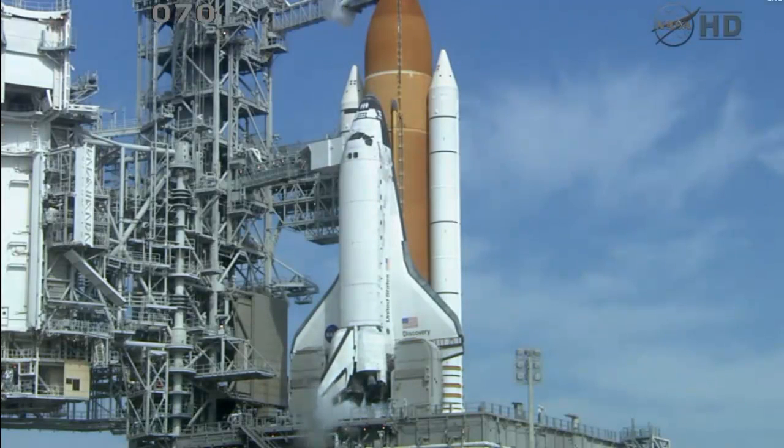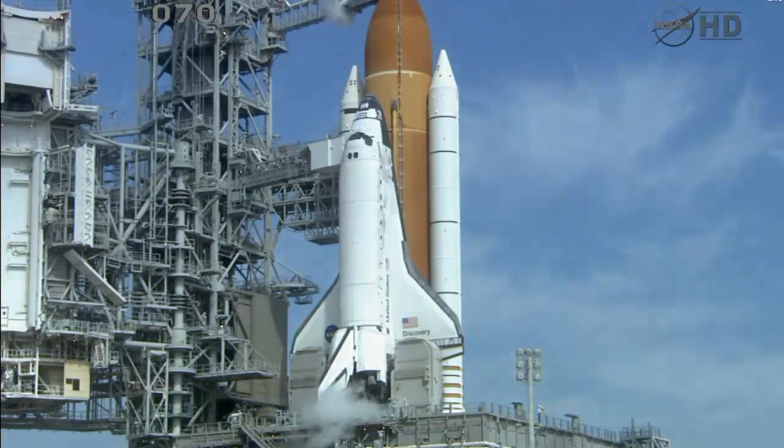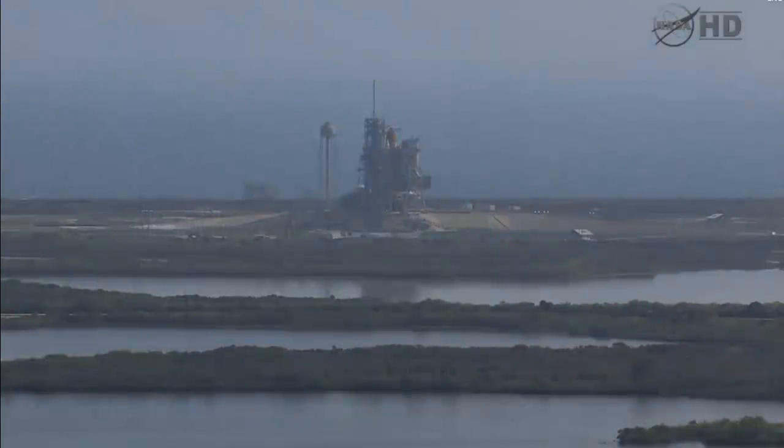We are almost complete with an operation known as tanking, which is filling Discovery's external tank with about 535,000 gallons of liquid oxygen and liquid hydrogen. That process began on time at 7:25 a.m. Eastern. It takes about 3 hours, so we are almost complete with that operation.